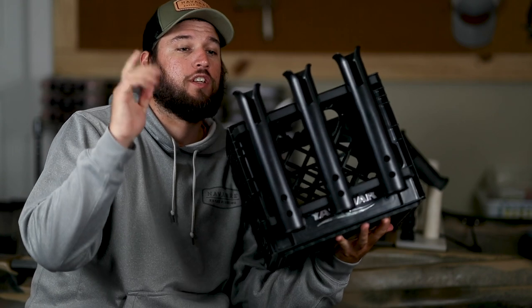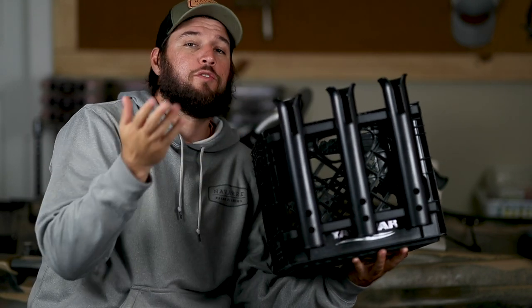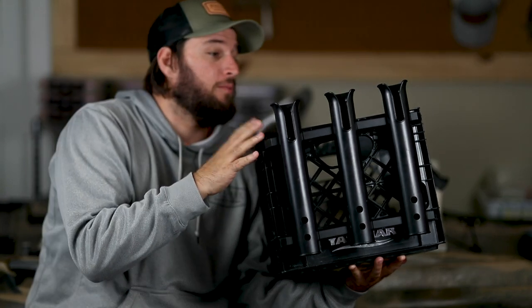The first item is rod holders. It's important that you have a way to store your rods when you're on the kayak. This right here goes a long way — you can store three rods in a simple milk crate and some PVC pipe.